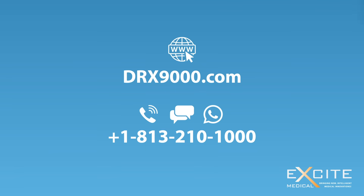Thank you for taking the time to watch this informative video. If you'd like more information on the DRX-9000, or to find a provider near you, visit DRX9000.com. You can also call or text +1 813 210 1000.